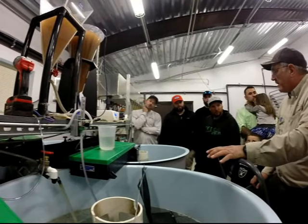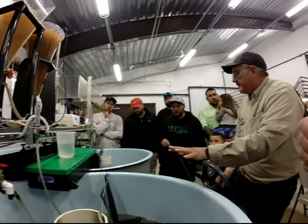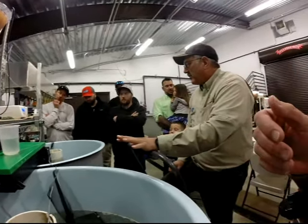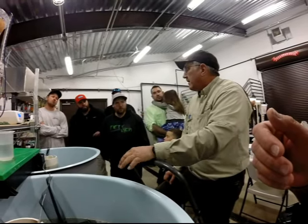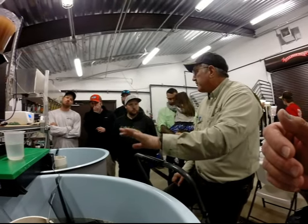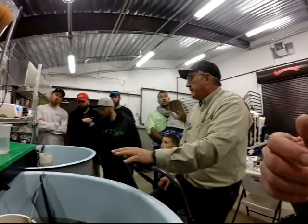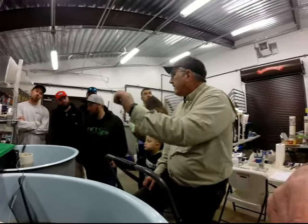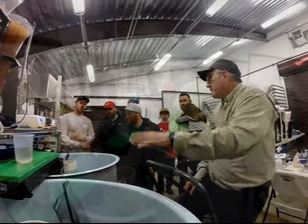Rotifers are a little more challenging to raise. We've looked into the literature, but it's a very involved process. We've tried it at our southern law wing hatchery and it takes a lot. You have to have your water chemistry just right, your pH just right, and you're cropping off the juvenile rotifers. We've tried it.